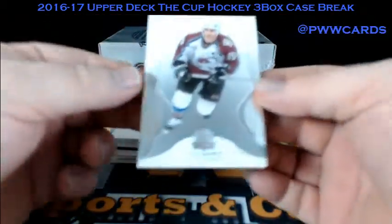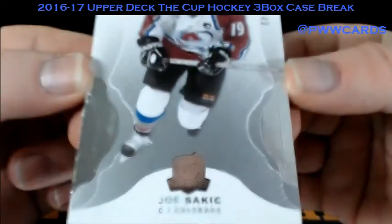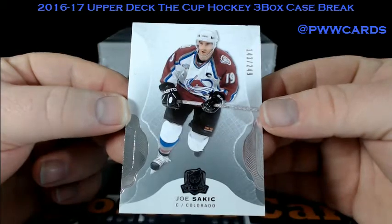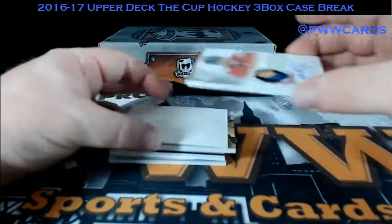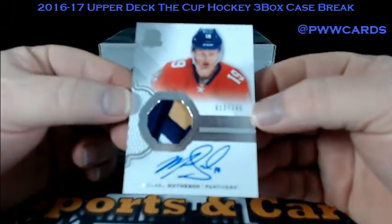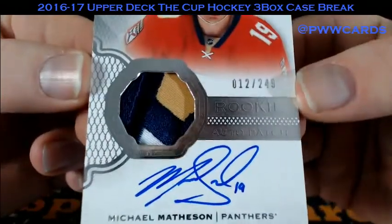First up, Joe Sakic — Colorado Avalanche, numbered at 249. Michael Matheson, numbered at 249 — that's a sickle-can patch in there, for the Panthers. One, two, three, four colors.